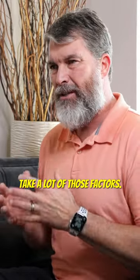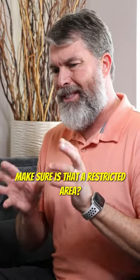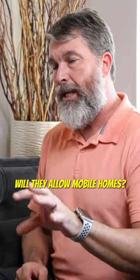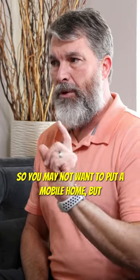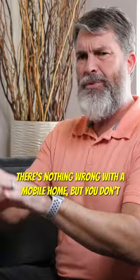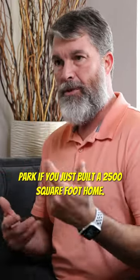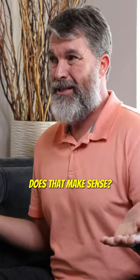You have to take a lot of those factors into account, and most importantly when you're buying a piece of property to build on, you got to make sure it's not a restricted area. Will they allow mobile homes? You may not want to put a mobile home, but if they allow mobile homes in that area, one can move in right next door. There's nothing wrong with a mobile home, but you don't want to live across the street from a mobile home park if you just built a 2,500 square foot home. Does that make sense?